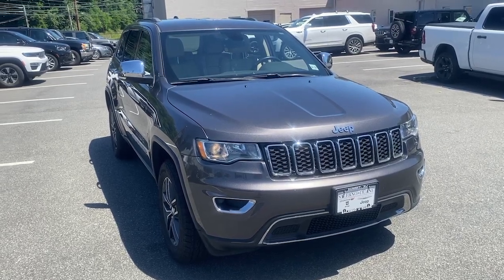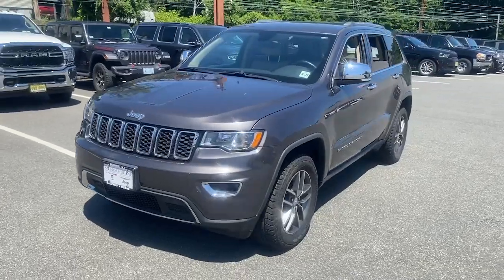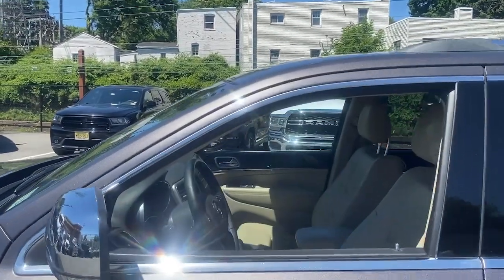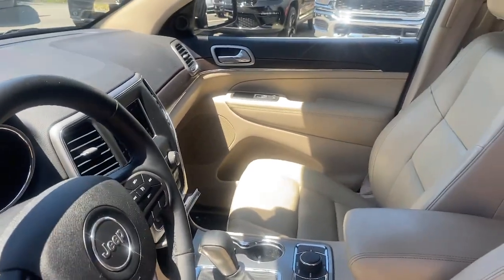Look no further than the 2018 Jeep Grand Cherokee. With less than 80,000 miles on the odometer, this vehicle stands out from the rest. The Grand Cherokee keeps you safe, connected and entertained while you explore your world in confidence and refined luxury.